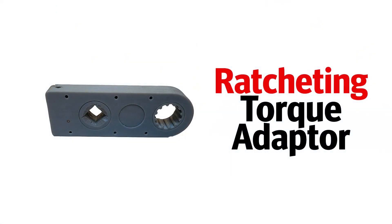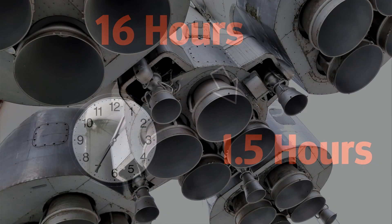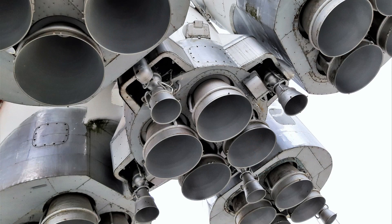The ratcheting torque adapter that was designed for this application has reduced the installation time from 16 hours down to one and a half hours. With five engines per rocket, what used to take a week now takes a day.